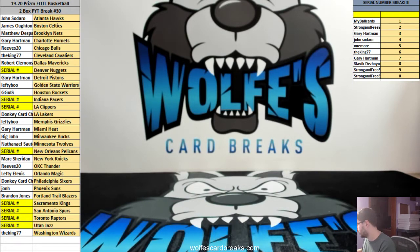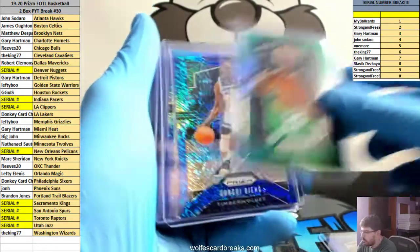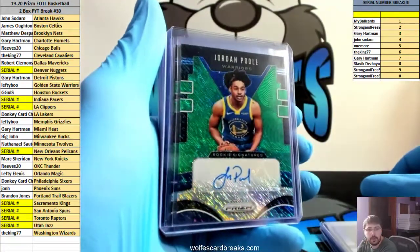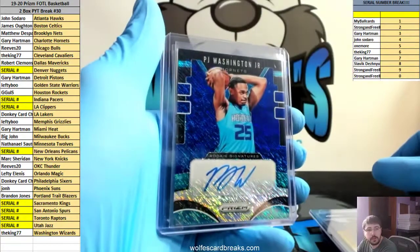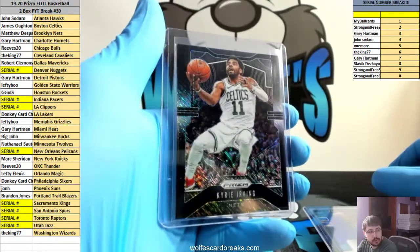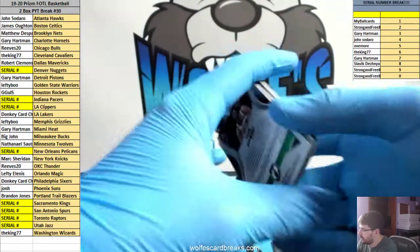There's still 10 boxes in that case — looks like we're halfway. Blue Shimmers are not numbered, Green Shimmers are numbered at 25. Kevin Porter Jr. Blue Shimmer, Jordan Poole Green Shimmer for the Warriors, Harry Giles Green, Bol Bol Green auto, Gary Harris Blue, Willie Cauley-Stein Blue, P.J. Washington Jr. Blue Shimmer, and a black one-of-one — Kyrie Black Shimmer. First off the line exclusive, 19-20 Prism, first off the line basketball, two-box pick your team number 30. Thanks for hopping in on another round of Prism First Off The Line.